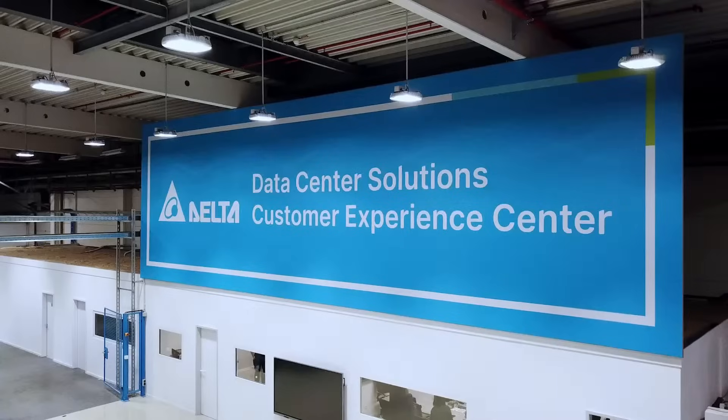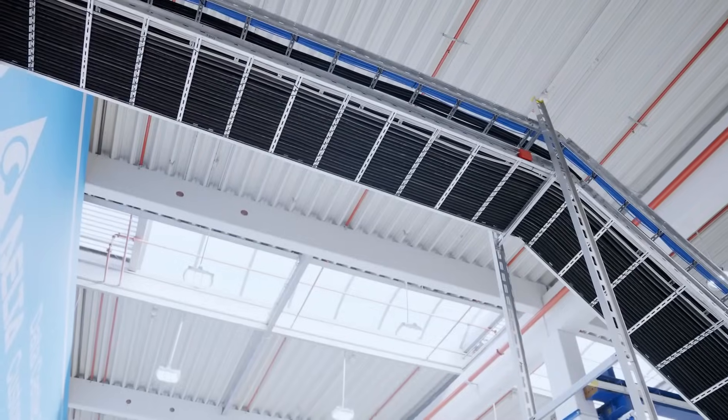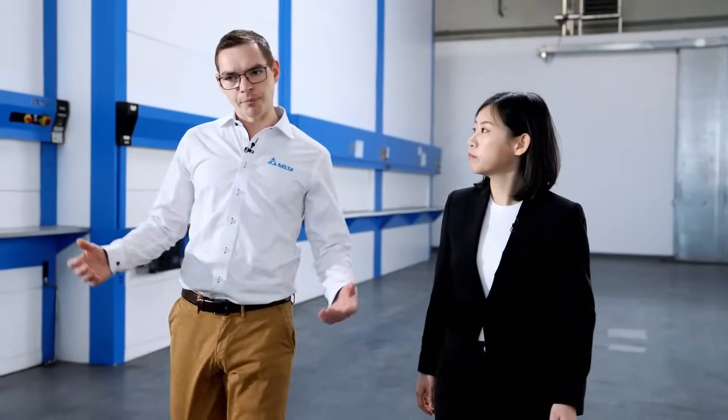Here we are coming into our new experience center. We have built on 500 square meters different products from our solutions business. We have built in five kilometers of power cable for our two test fields. Let's have a look.